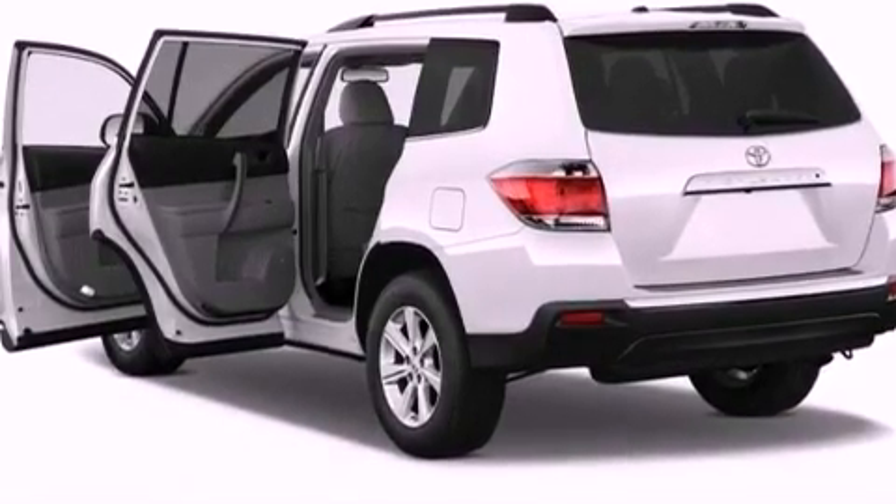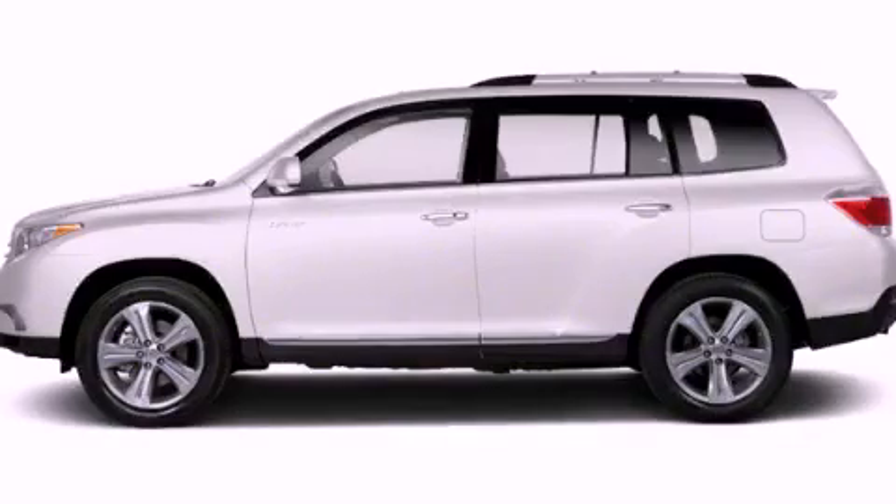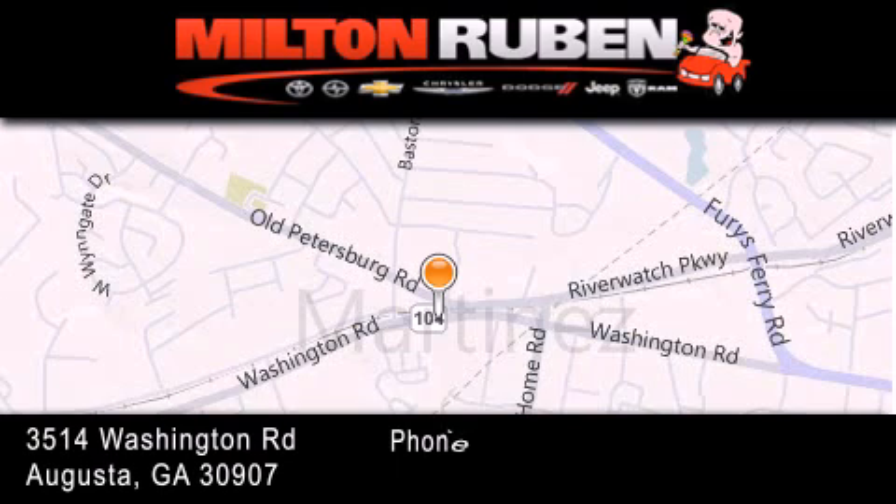We hope you found this video informative. Please contact us today. Come experience the Drive Away Advantage here at the Milton Ruben Superstore.